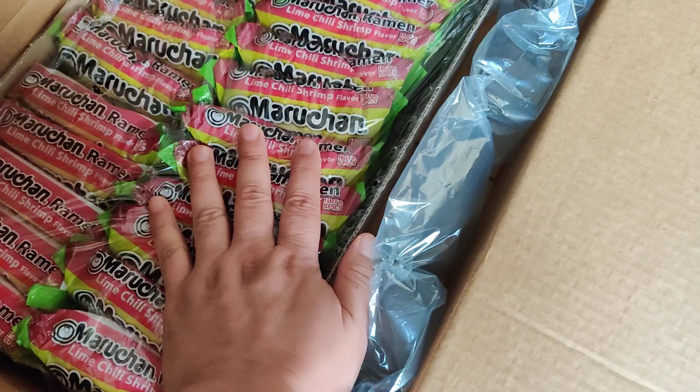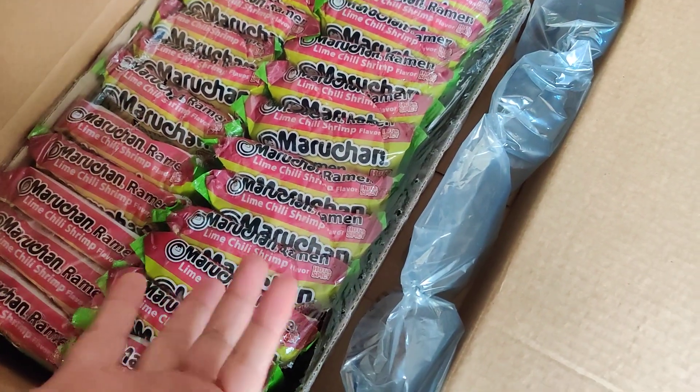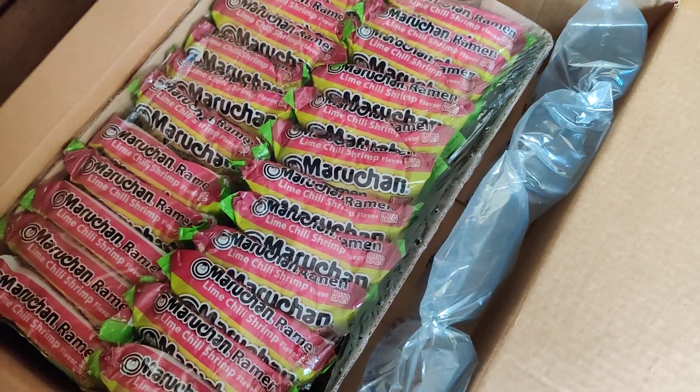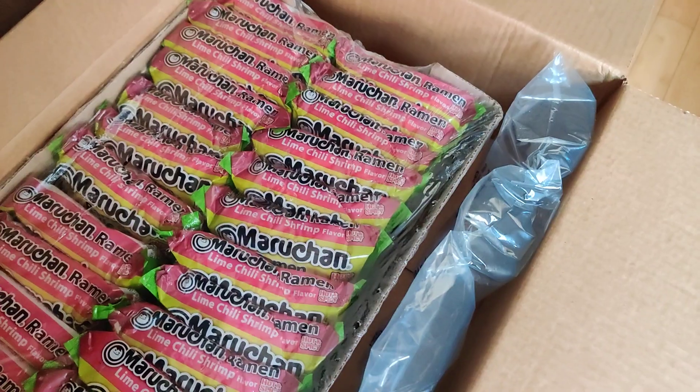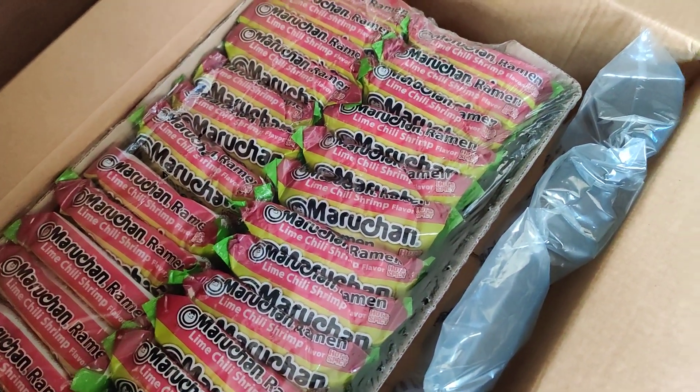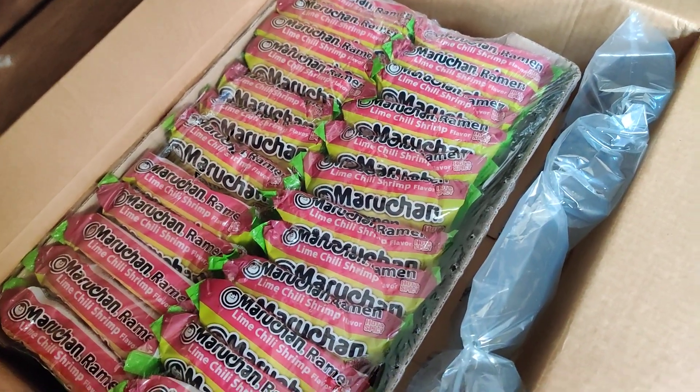Shrimp flavored Maruchan on Amazon is $10. Beef or chicken flavor is around $7-$8. It was just a little cheaper using my old seasoning packets and buying a flavor that's a strange one. I'll still try it, but this is one way I can save a few dollars.